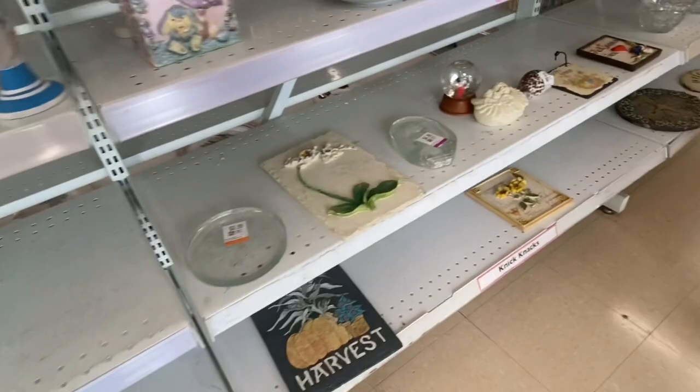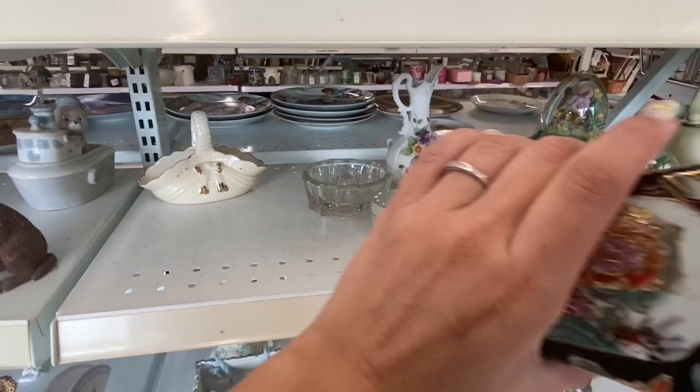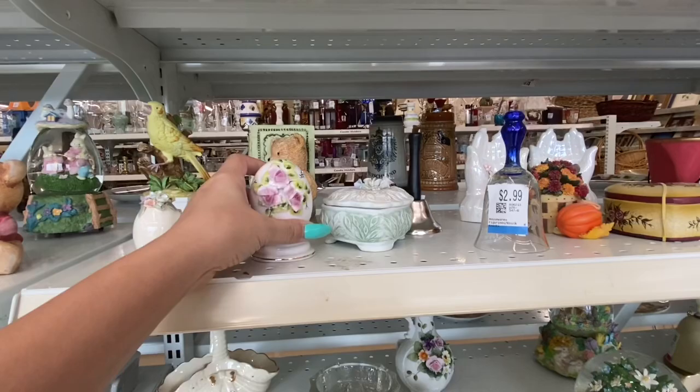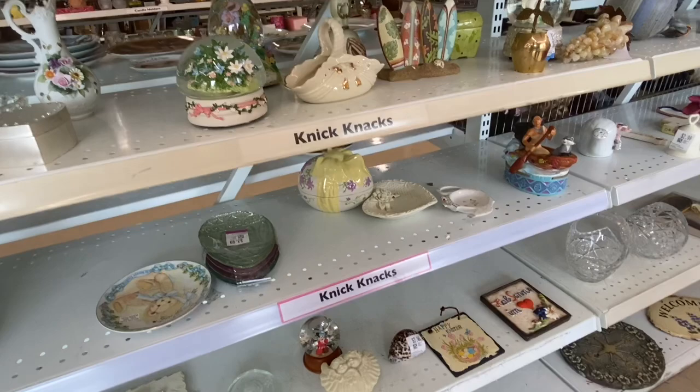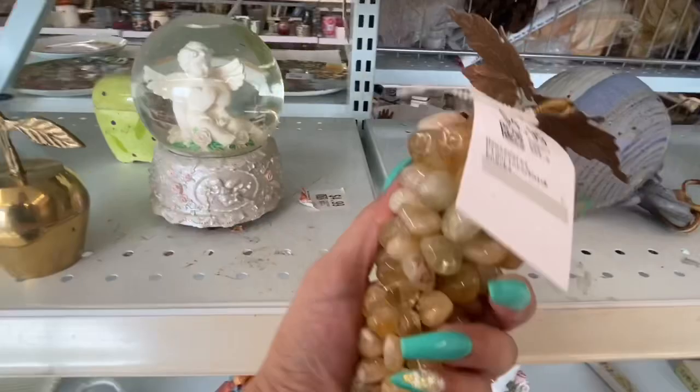Today they did a 50% off sale for club members only, and they staggered it between about four days so as not to have the store be a complete free-for-all. But there were still a lot of people in the store. I didn't get as much footage as I wanted to because there were just so many people everywhere — I just couldn't get through the aisles or around people.